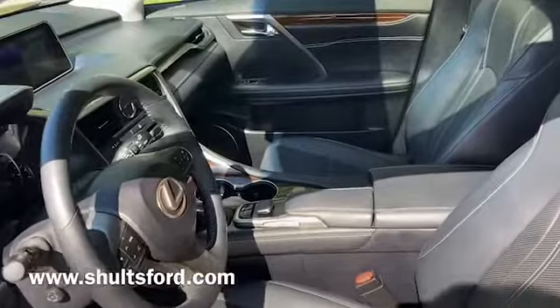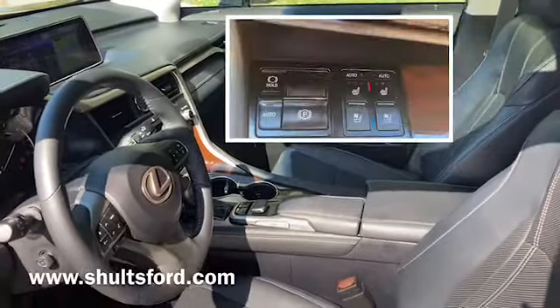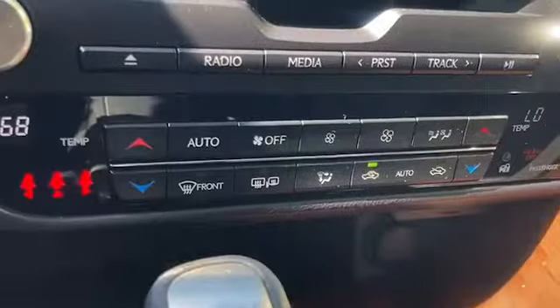Take a look in the interior — the seats are black semi-aniline leather that are heated and ventilated, with a heated steering wheel, dual zone climate control, and a moonroof.